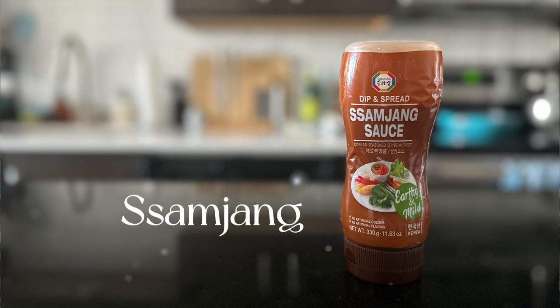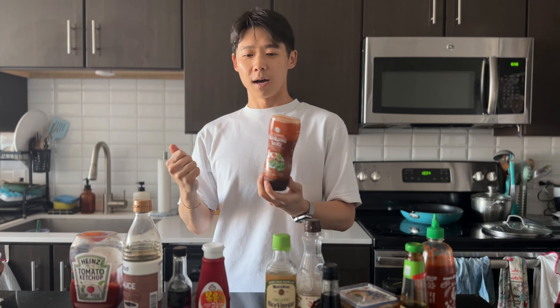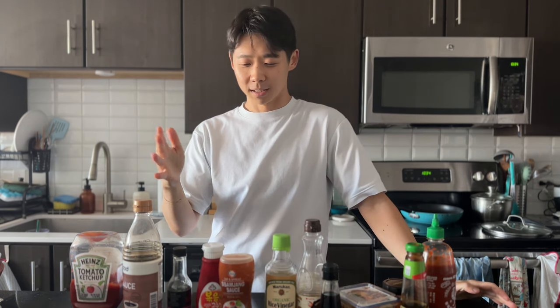Next, samjang. I only recently discovered you can get these in a squeeze bottle, which is really nice — I just get whatever veggies or meat or lettuce I'm eating, squirt some out on the side of the plate, and you don't have to wash an additional thing or get your spoons out. For those who don't know what this is, it's a more traditional sauce. Sam means wrap, so it's any type of wrap. The traditional ssam is like a red leaf lettuce with some sticky rice and grilled pork or kalbi, and then you put a little bit of this samjang in and make a little lettuce wrap. You sort of make the wrap, put all your things in, put some samjang in, and then eat that whole.